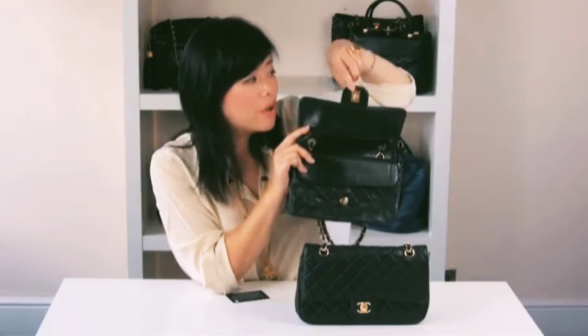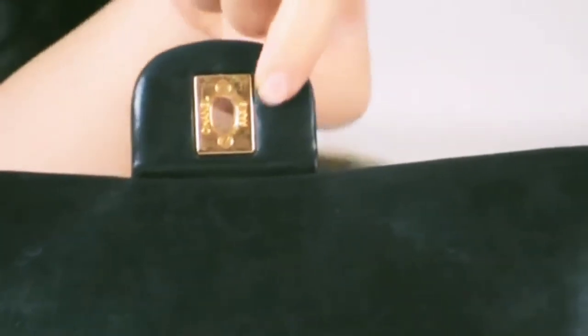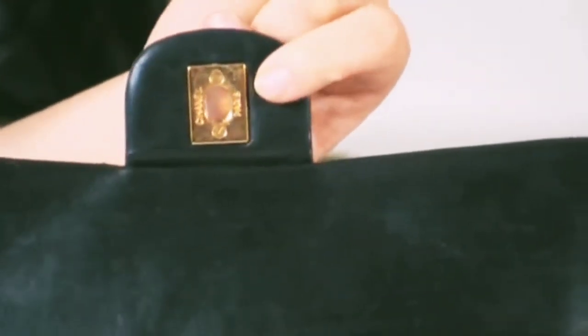On the back plate, on the left it should say 'Chanel' and on the right it should say 'Paris.'